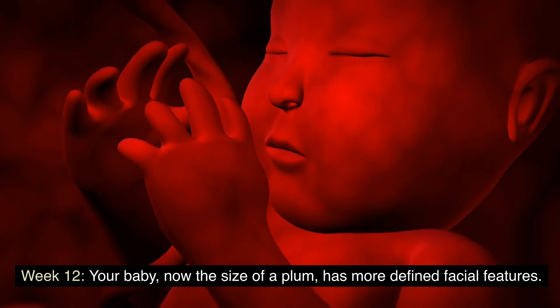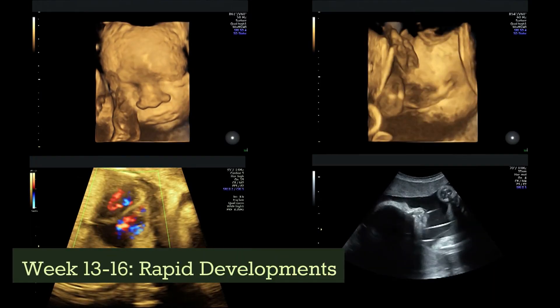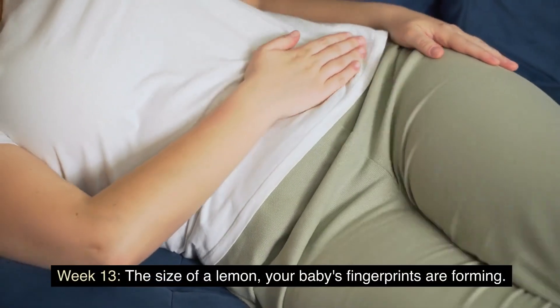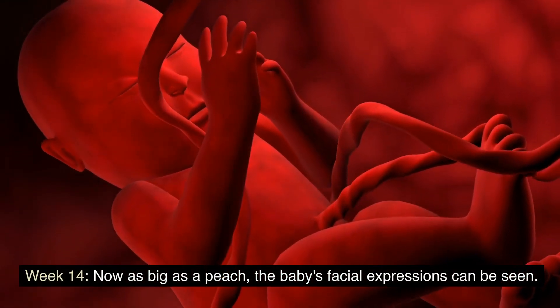Week 12: the baby is the size of a plum and has more defined facial features. Week 13 to 16: rapid developments. Week 13: the size of a lemon, your baby's fingerprints are forming.